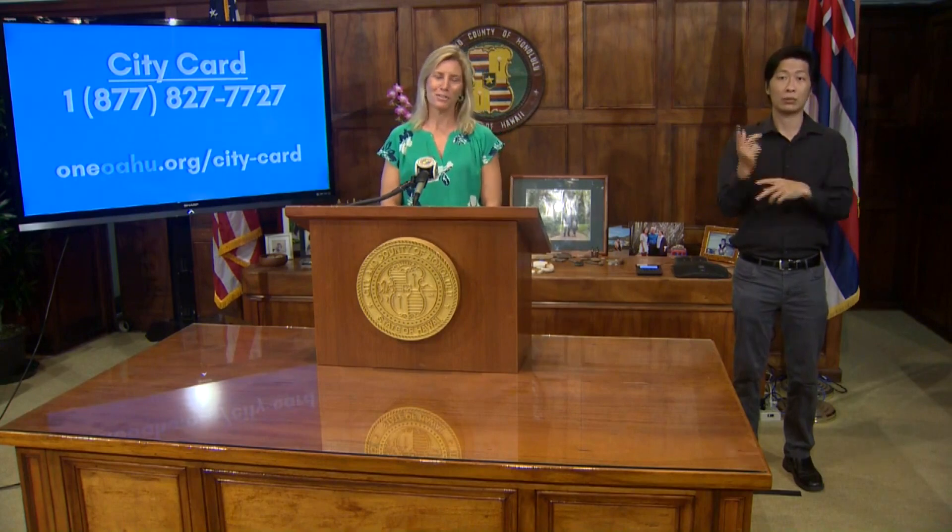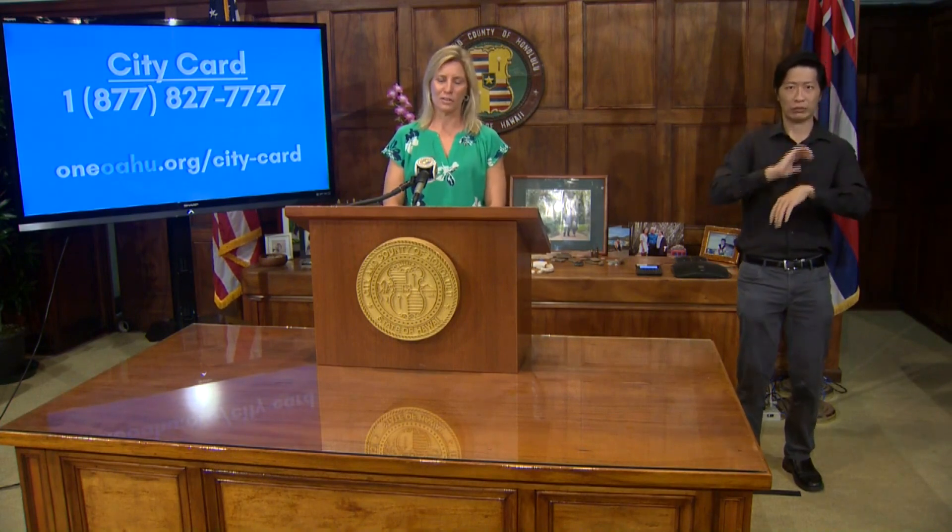I also just want to add a couple mahalos, and that is to our city call center team. They've taken over 1,400 calls in the last two days to help people activate their card. They've been working really hard even with ugly Christmas sweater day. They remained cheerful and hung in there to help their friends and neighbors — we just want to help with Christmas and holiday struggles or anything related to COVID, and make sure that people are able to activate their city card and spend that $500 in the next few days.